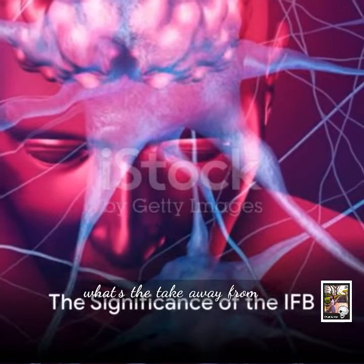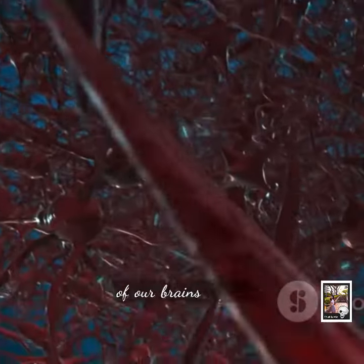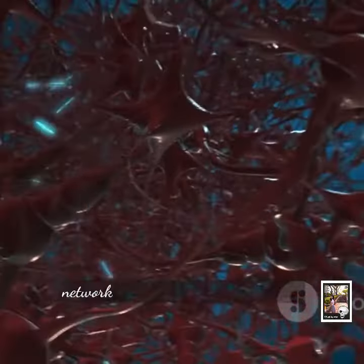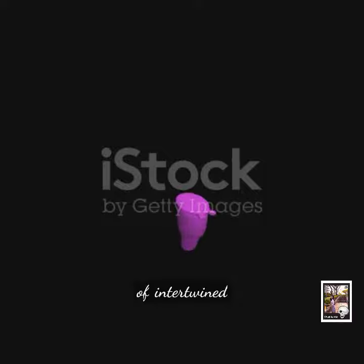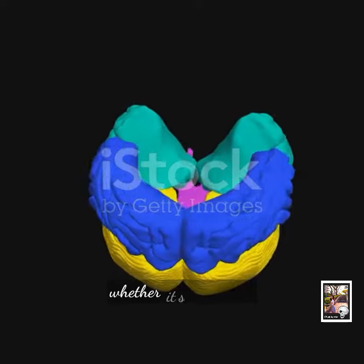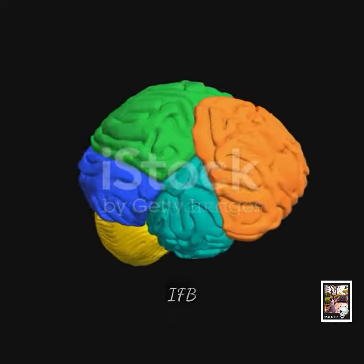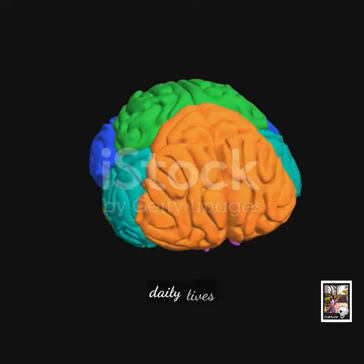So what's the takeaway? The inner forebrain bundle is a key component of our brain's wiring — a complex network of nerve fibers that connects various parts of the brain, facilitating communication between them. Its structure, composed of intertwined axons and important nuclei, allows it to perform its function effectively. Whether it's regulating our emotions or controlling our basic drives, the IFB plays a vital role in our daily lives.